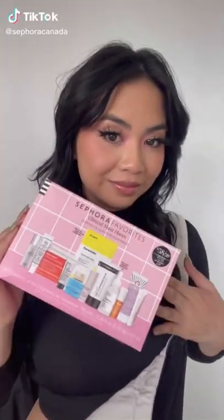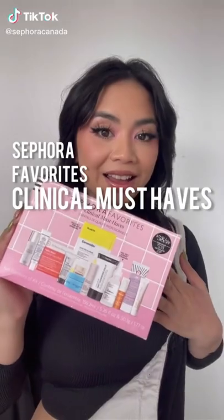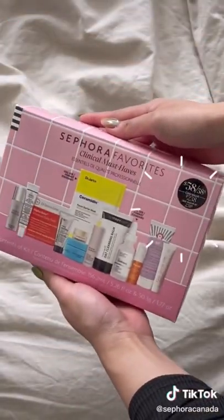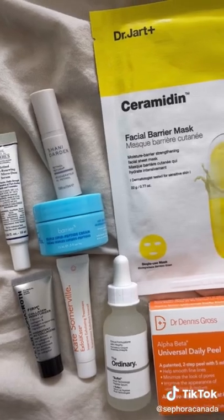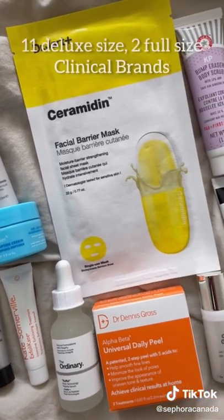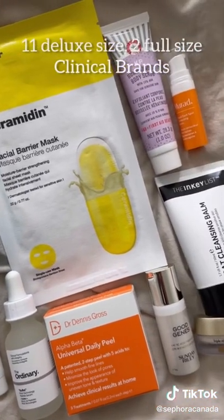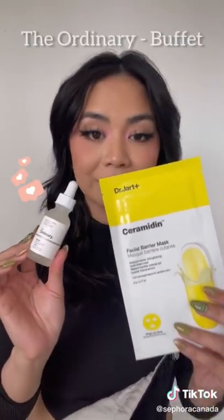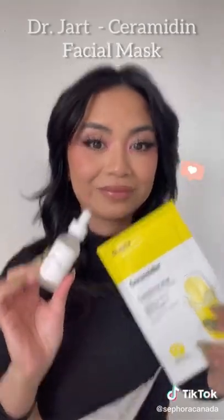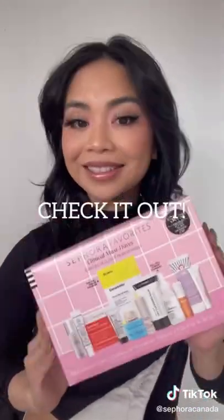I just got the new Sephora Favorites clinical must-have kit and we're going to see what's inside. Great value — $238 worth of product for only $58. Look at all these amazing products, great if you want to try more clinical brands. And here's my favorite: the two full-size products — the Buffet Serum from The Ordinary and the Ceramide Mask from Dr. Jart. Honestly, check it out.